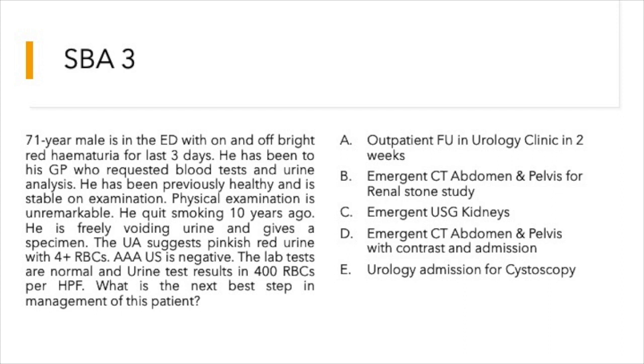Moving to question number three: a 71-year-old male is in the ED with on-and-off bright red hematuria for the last three days. He has been to his GP who requested blood tests and urinalysis. He had been previously healthy and is stable on examination; physical examination is unremarkable. He quit smoking 10 years ago.